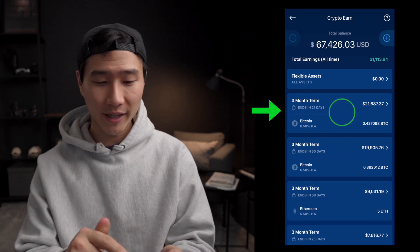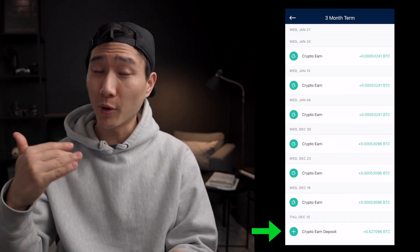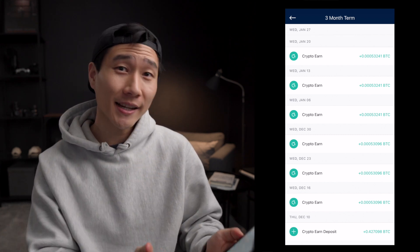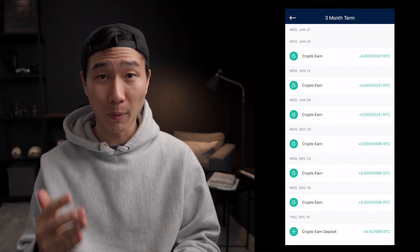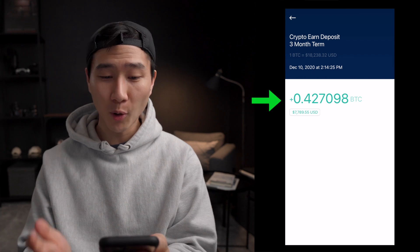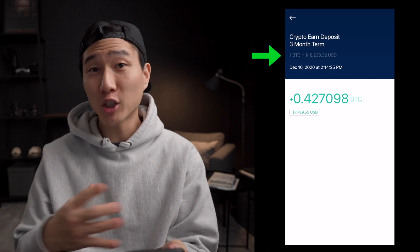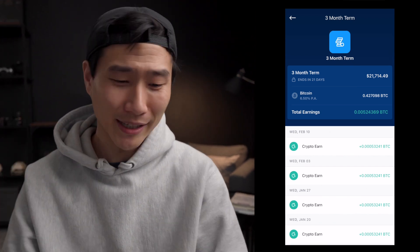We're going to look at the top one because it's going to end in 21 days and it has the most amount of history. So I staked this back on December 10th and ever since then I've been paid out Bitcoin every single week. What I like about Crypto.com is it tells you the dollar amount — it gives you an idea of how much it was when you staked it, how much you get paid out, and where the current value is at. One of the questions I received was: does your Bitcoin still appreciate with the market? And the answer is yes. When I deposited 0.47098 Bitcoin, Bitcoin was sitting at $18,238 at the time, which is a total of $7,789. Now because Bitcoin is sitting above $50K, my $7,700 is now at $21,000 — that's almost a 3X. That's insane.